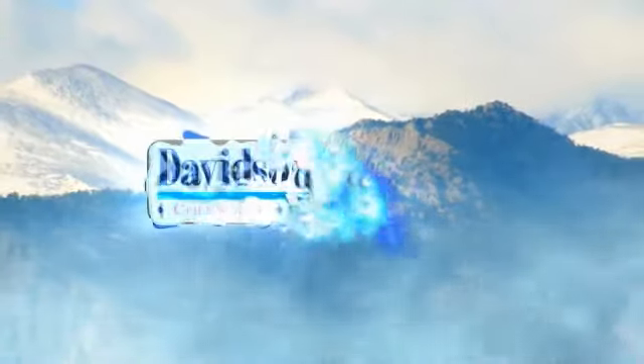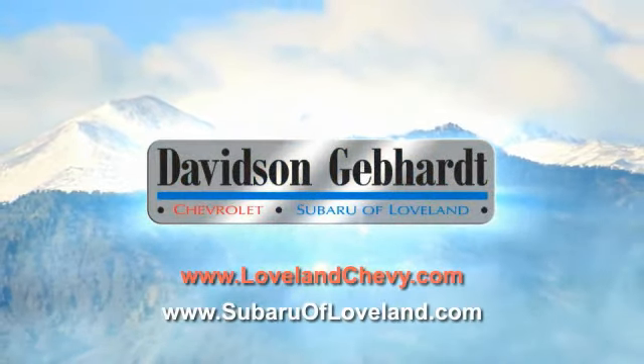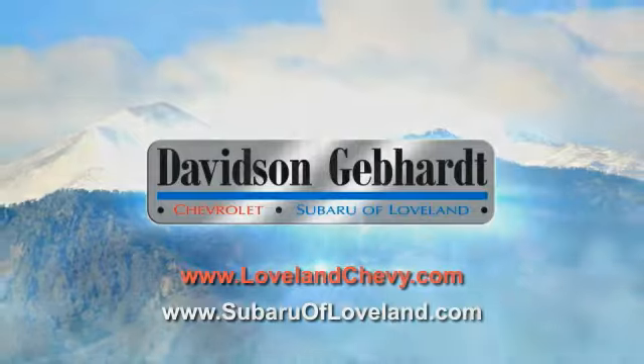Davidson-Gebhardt Chevrolet and Subaru of Loveland are conveniently located right on I-25 and exit 259 in Loveland. Take care. Thank you.